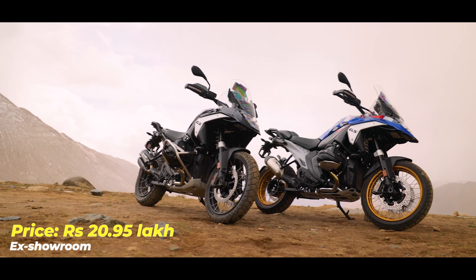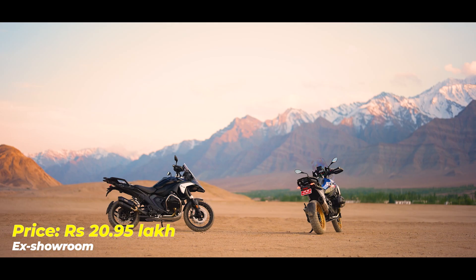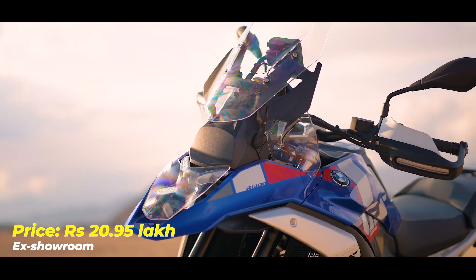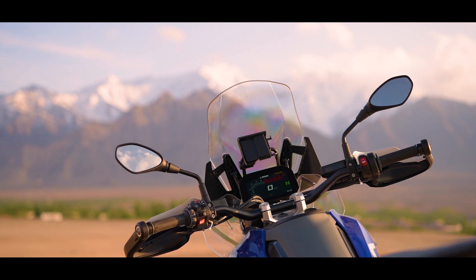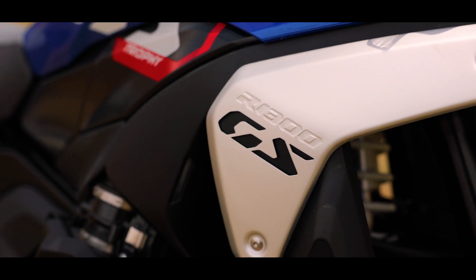What is the price going to be? Definitely a 10 to 15% premium over the current R1250 GS. And is it worth the money for the amount of tech and capabilities it offers? I think the R1300 GS is exceptional.